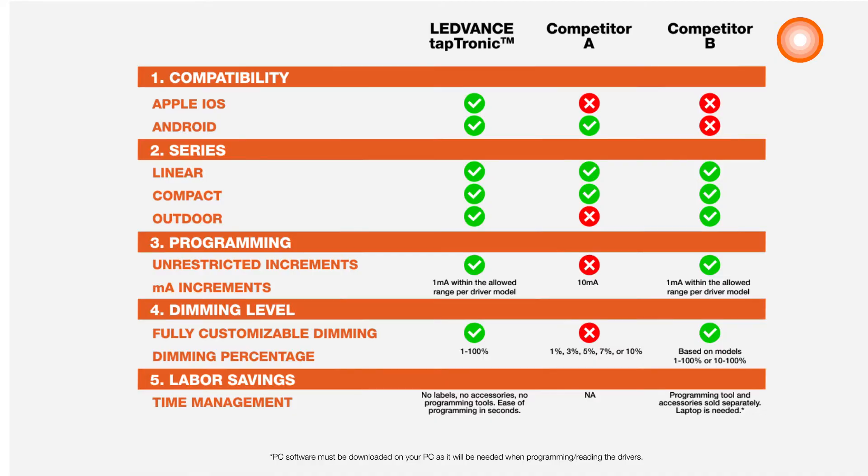These are also better than others in the market because our app is available for both Apple and Android devices. We have more types of programmable drivers. You can program these with unrestricted increments. We have fully customizable dimming where others are restrictive, and they save you time.